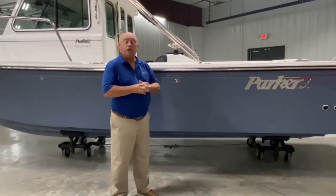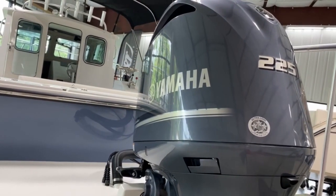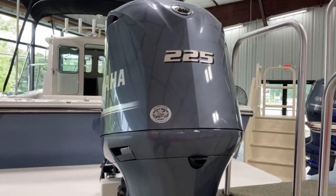With a 225 horsepower 4-stroke Yamaha engine, she's capable of speeds around 40-41 miles an hour on the top end, and a nice cruise in the 26-27 miles an hour, while not breaking the bank on your pocketbook.